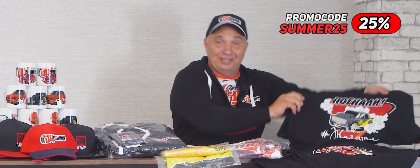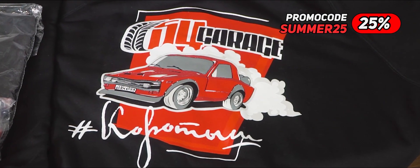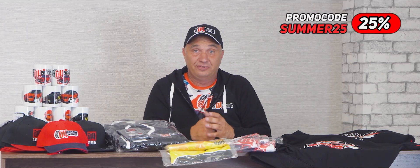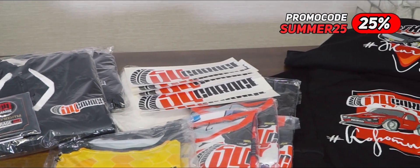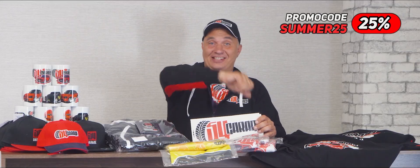Some cool new merch is available on our website. Like, for example, these sweet signature hoodies. And the first 25 people to order these hoodies will be offered a 25% discount. And don't forget there's a bunch of other stuff you can order — t-shirts, baseball caps, mugs, document holders — and we're offering some generous discounts on the entire lineup. On top of any order you make, we'll throw in one of these stickers on the house. Hit the link in the video description and grab yourself something.